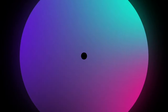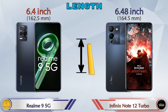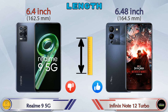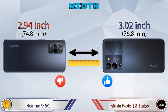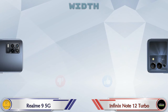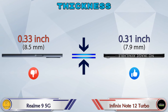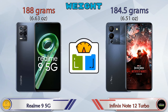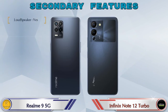Now let's check the dimensions. Length: Realme 9 5G is 6.4 inches and Note 12 Turbo is 6.48 inches. Width: Realme 9 5G is 2.94 inches and Note 12 Turbo is 3.02 inches. Thickness: Realme 9 5G is 0.33 inches and Note 12 Turbo is 0.31 inches. Weight: Realme 9 5G is 188 grams and Note 12 Turbo is 184.5 grams, which are almost similar.